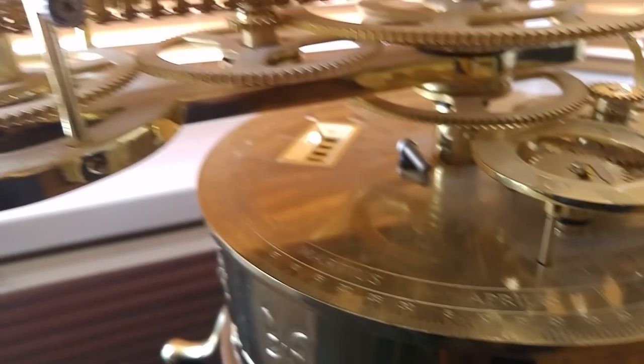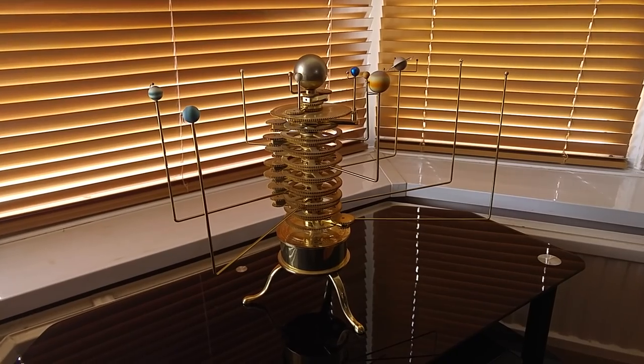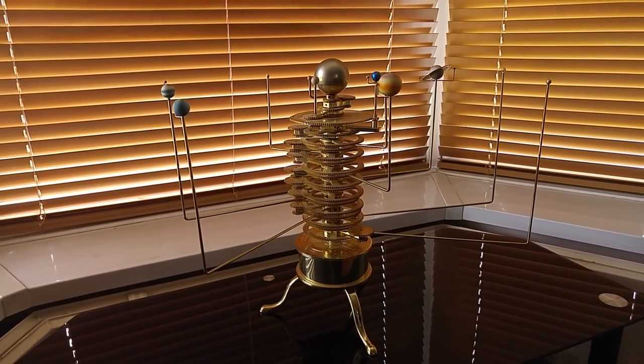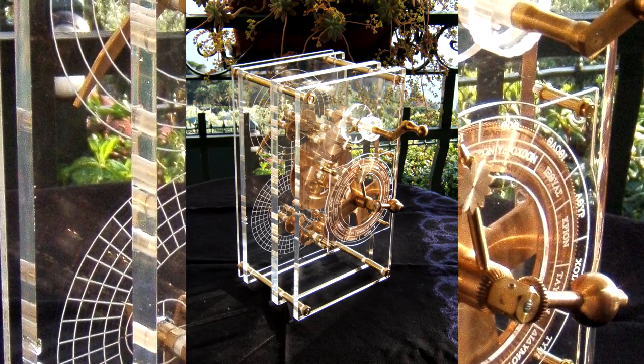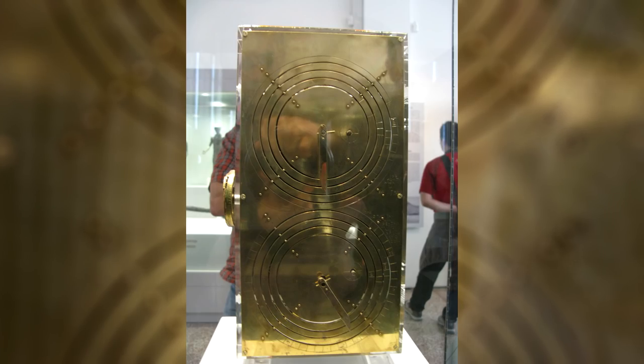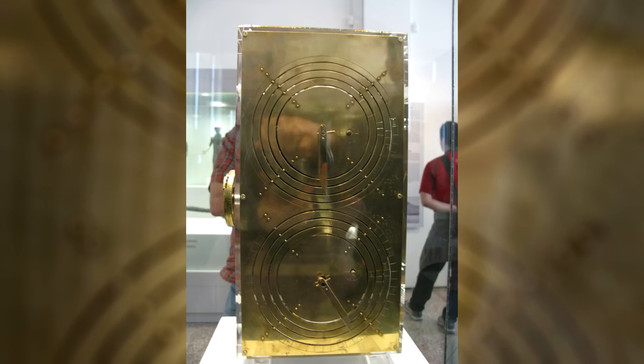It's just that the device is configured to calculate different cycles and doesn't have the rods, arms, and represented planet models. But this is what the different display plates on the Antikythera mechanism were most likely for — there were probably pointers on dials on multiple faces following the gear configurations, just like arms on a clock.